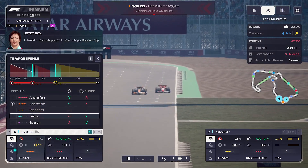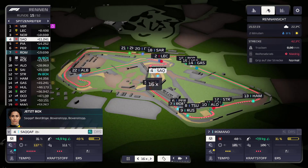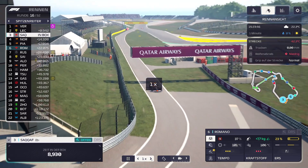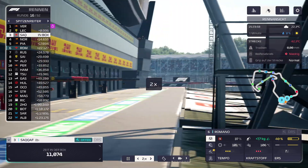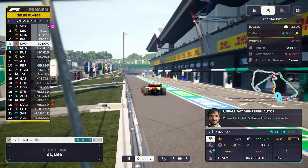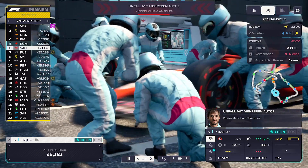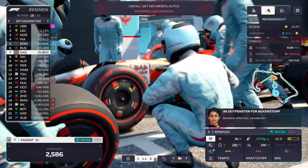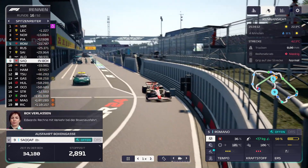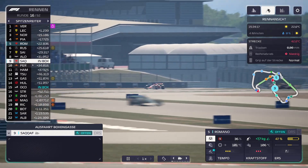Ich bin gespannt, wie es läuft. Die soll so lange volle Pulle machen mit den alten Reifen. SACAF ist gleich in der Box. Gucken wir das mal an. Wie kommt SACAF aus der Box und wie ist die Zeit? 25 Sekunden – 2,8, das ist ganz schlecht. Wir haben minimal Zeit verloren. SACAF ist jetzt Neunte.